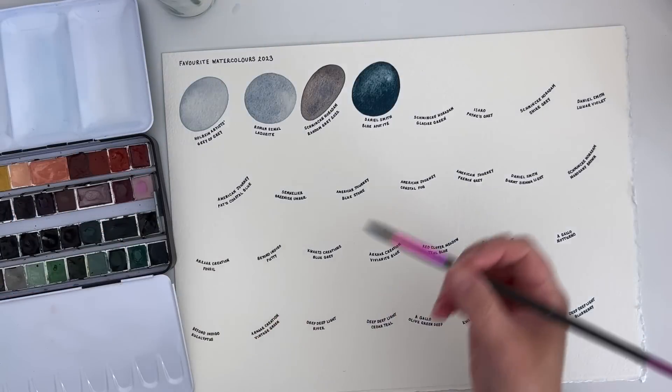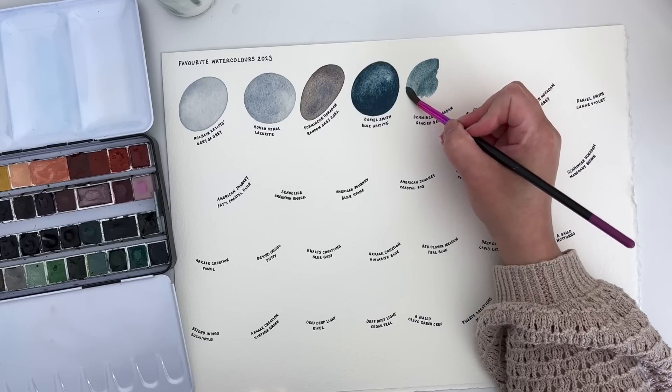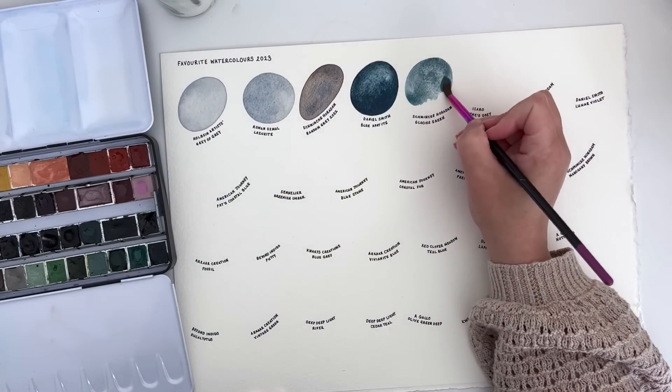Schmincke Horadam's Glacier Green is another really interesting colour. It's very granulating — it's actually from their super granulation range. I'll show you an example of an artwork that I used the Glacier Green in.